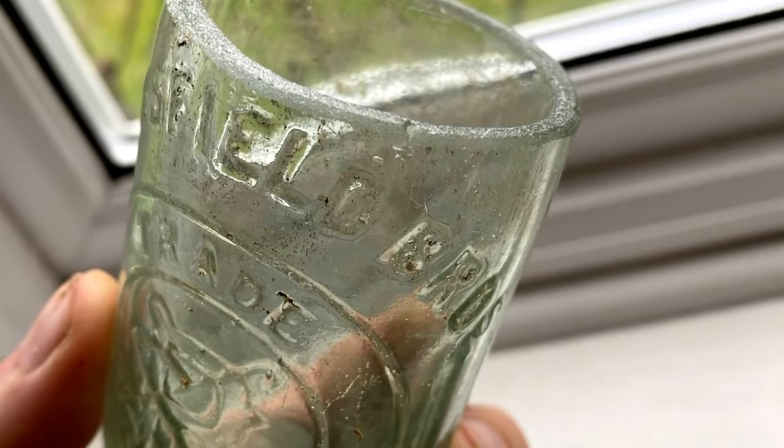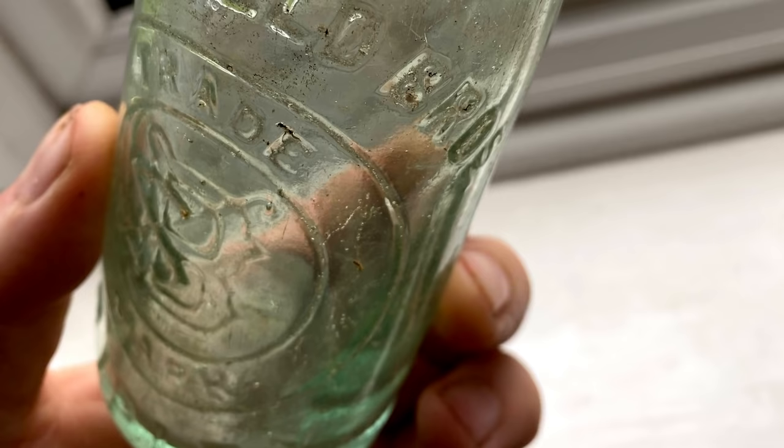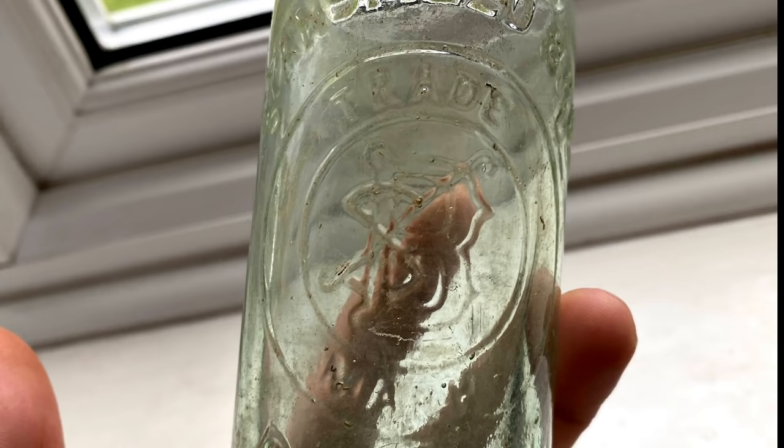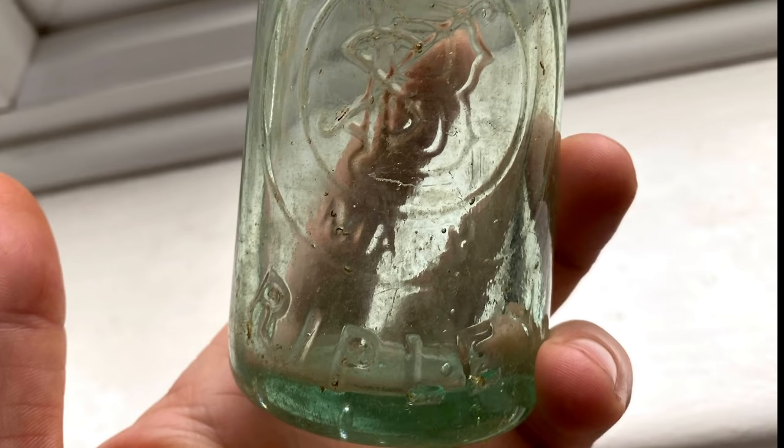Stansfield Brothers were Arthur, Albert and Abraham, and they produced mineral water in the town of Ripley in Surrey. All I can find out about them is that Arthur left the business in 1873 — maybe due to money problems — and Albert and Abraham continued without him.